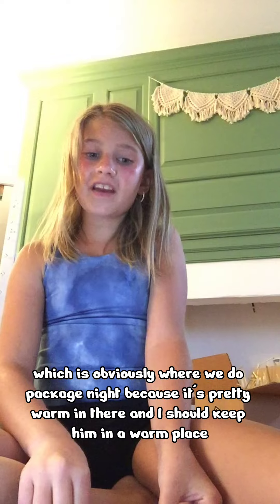I think I'm going to put him in the package room, which is obviously where we do package night, because it's pretty warm in there and I should keep him in a warm place.